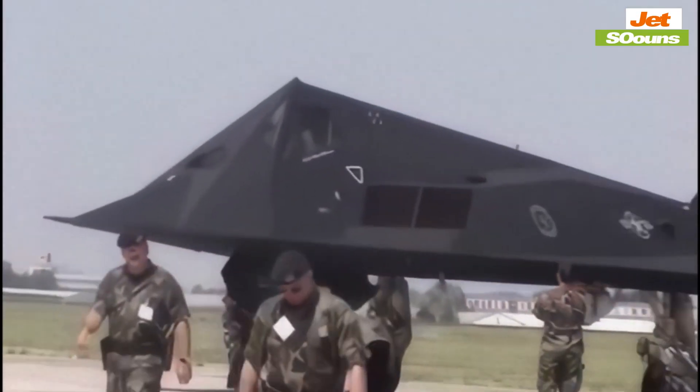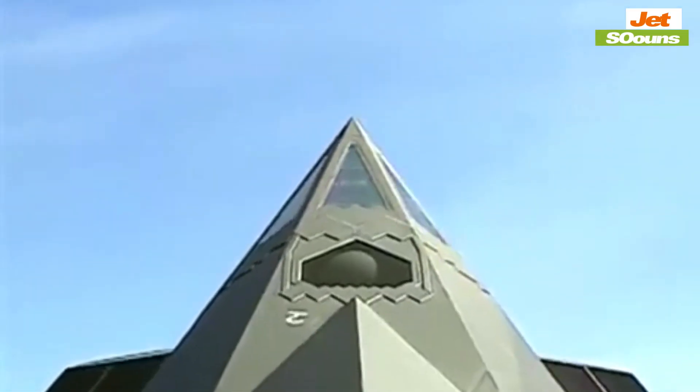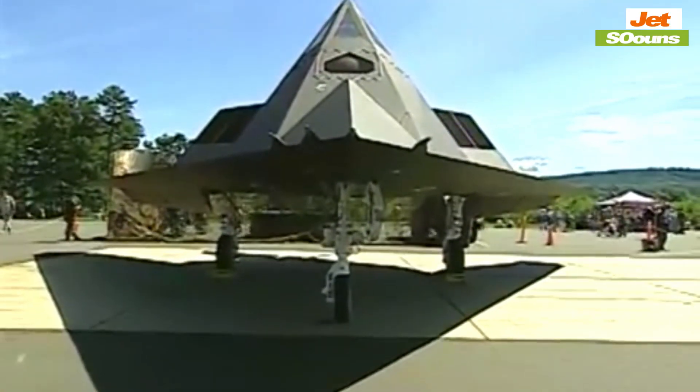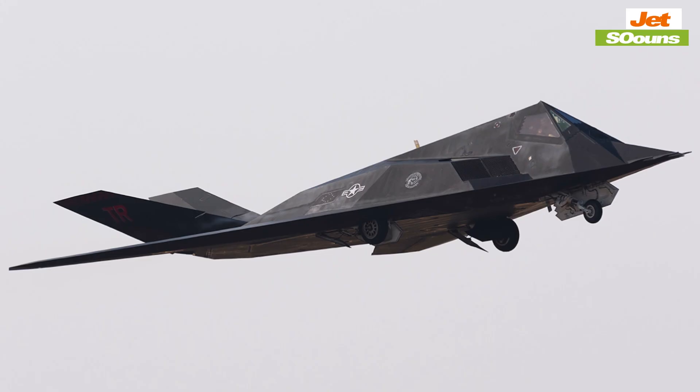The F-117 wasn't designed for speed or fancy maneuvers — it was built for stealth and precision. This meant it flew slower and had a shorter range compared to other fighters, but it was unrivaled in avoiding radar detection. Its true strength lay in its ability to sneak up on targets and strike with pinpoint accuracy.